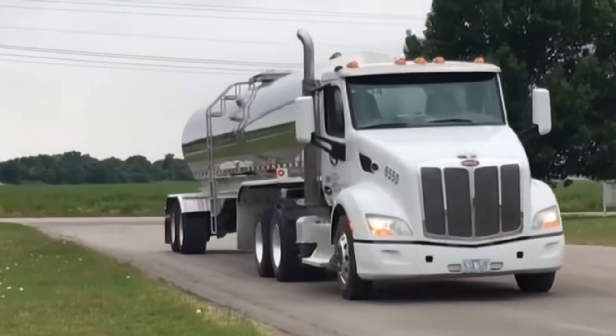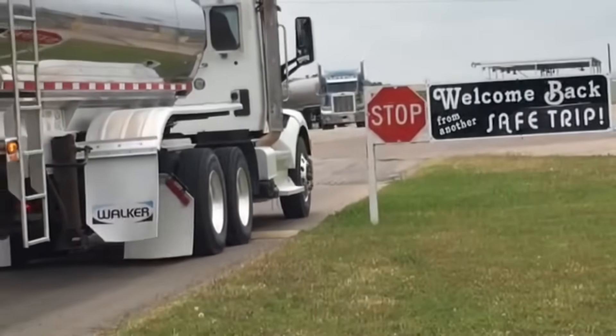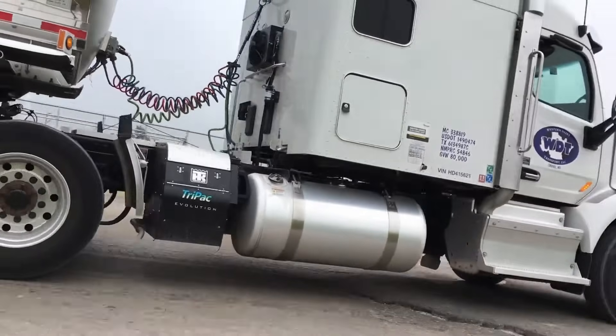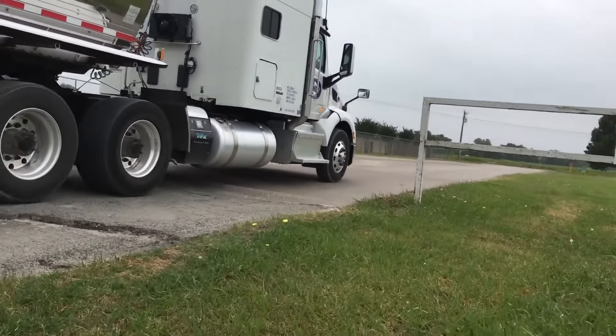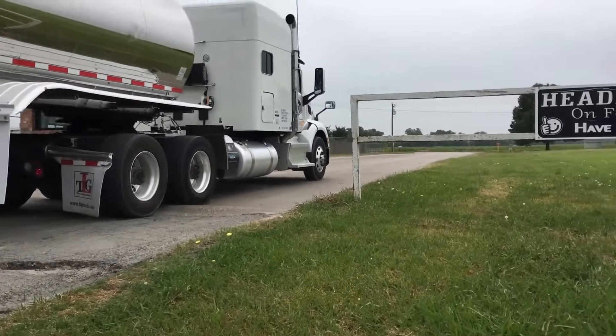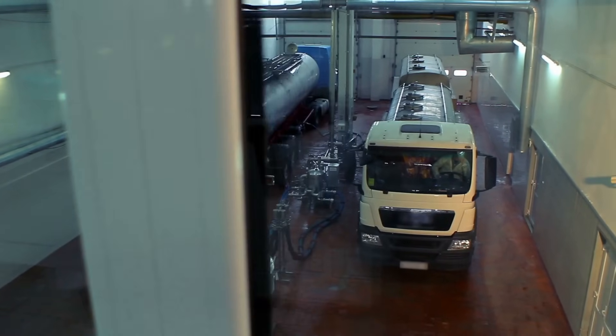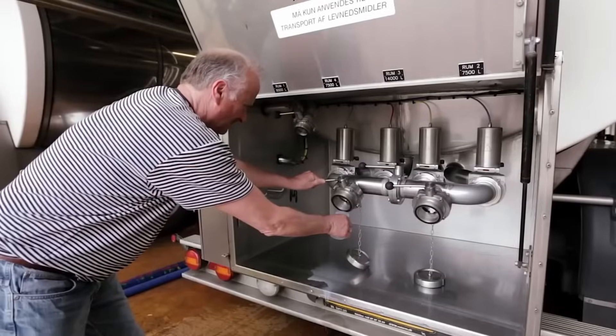Time is critical — the milk must quickly reach factories to stay deliciously fresh. As trucks cruise down the roads, dispatchers closely track each journey, ensuring smooth, speedy, and safe deliveries from farm gate to factory door.